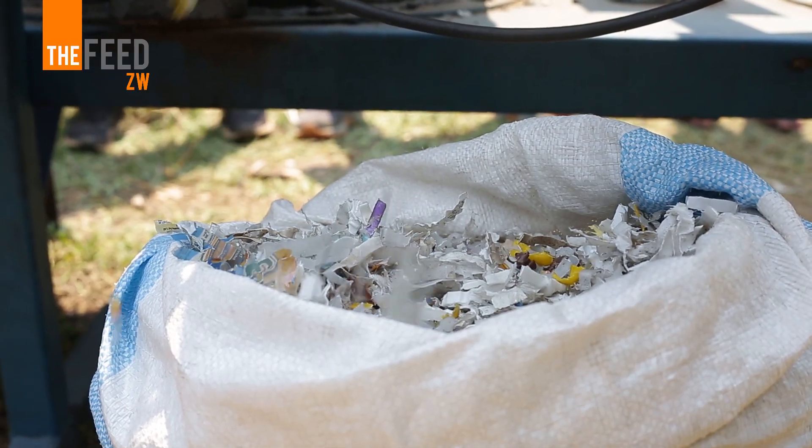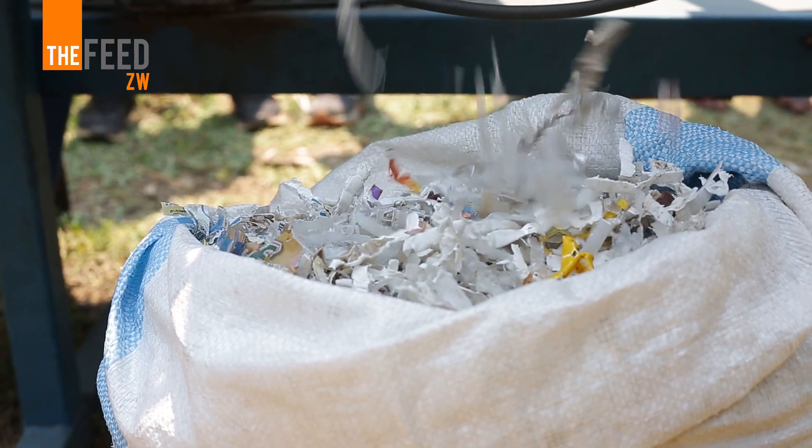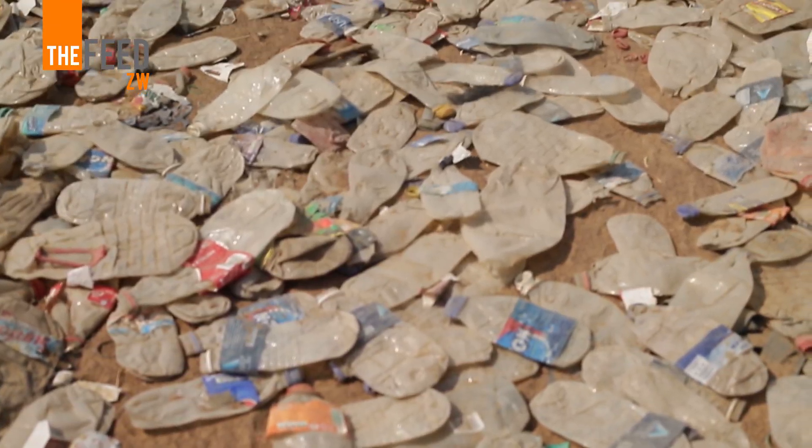For our plastic processing machine at full capacity, we are looking at shredding 250 kg of plastic waste per hour. That translates to 2 tons of plastic on an 8-hour shift. Working on a 7-day shift, per month we are looking at eliminating 60 tons of plastic waste from the community.